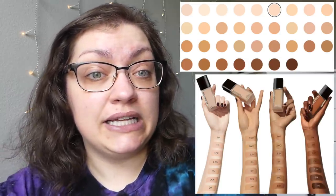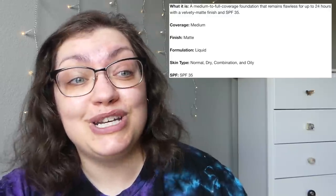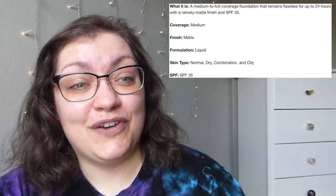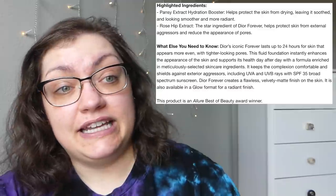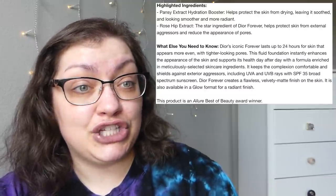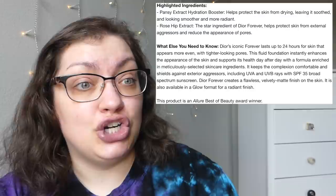It could certainly be improved in the deeper areas, but they say this is going to be a medium to full coverage foundation that's going to remain flawless for up to 24 hours with a velvety matte finish, as well as an SPF of 35. It's got that insane claim of being good for normal, dry, combo, and oily skin. The highlighted ingredients are pansy and rosehip extract, both of which will help to make the skin not dry out, leaving it soothed and looking smoother.